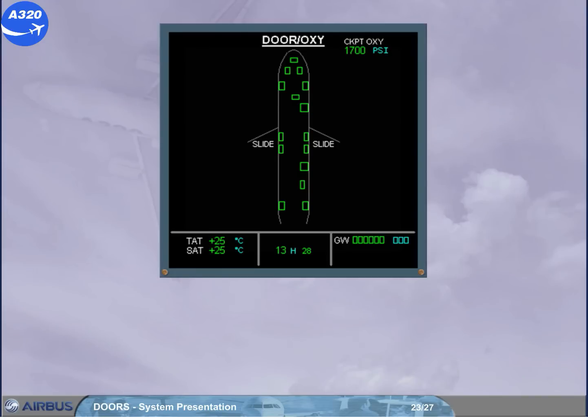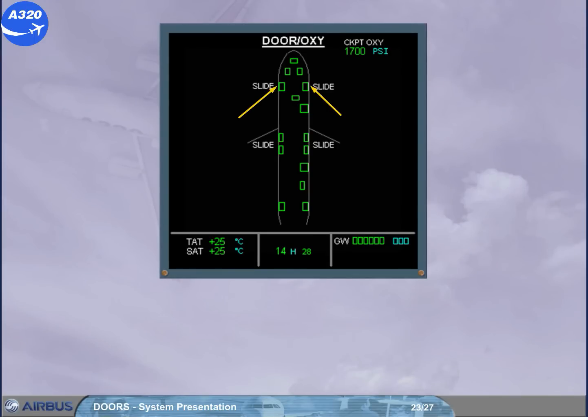Watch how the cabin door slides are armed. The slide labels appear in white beside their related doors, indicating that the associated slides are armed. Doors are closed and locked, all the slides are armed. Note: the wing escape slide labels are always displayed, as they are always armed.